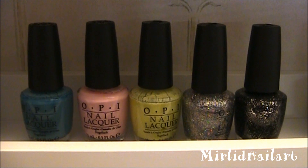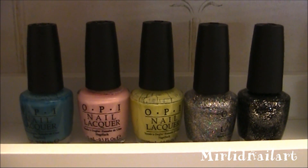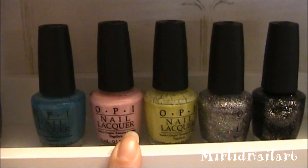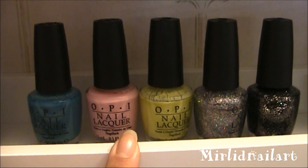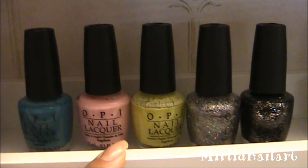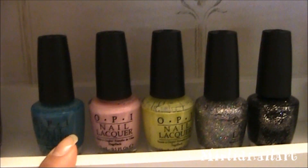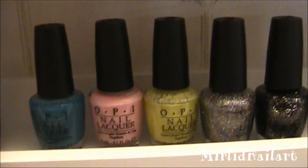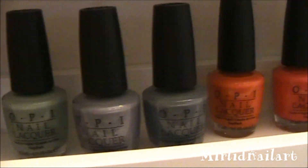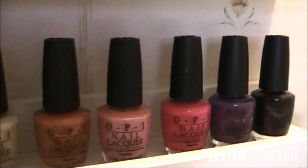These four or five colors are from the Nicki Minaj collection, which was from the beginning of this year. I think it really represents her very well — really bright and bold. All these colors are ones she wears in her music video, and I found inspiration from these polishes while watching her video. And here we have this year's spring collection, which was called Holland — gorgeous, gorgeous spring colors.